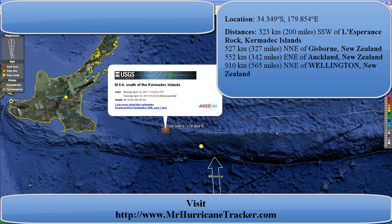Keep posting on what's going on. I'll also post the date and time of the earthquake on the top left-hand corner of your screen in the YouTube video. Please stay tuned with MrHercaneTracker.com — there's a new update on the website.